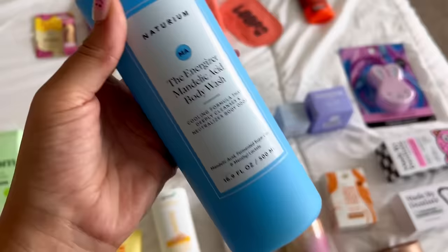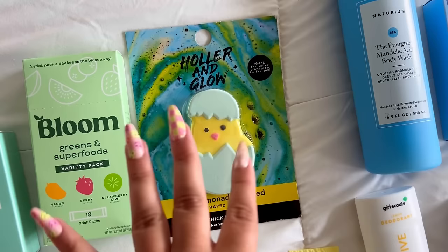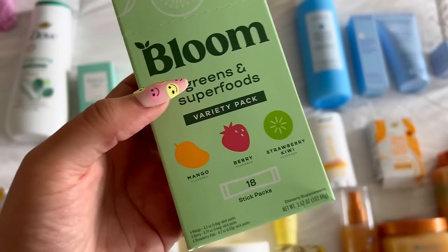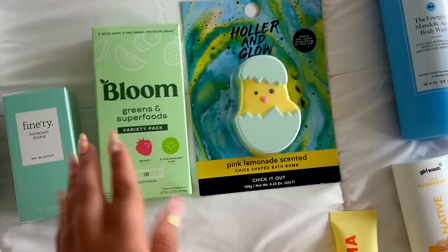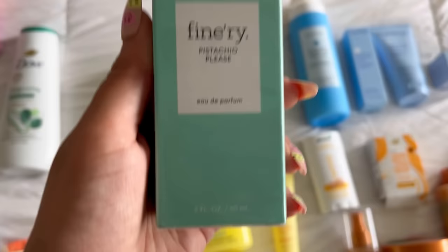This is for the Flamingo pubic line. Also for my Easter basket I picked up the Naturium Energizer Mandelic Acid Body Wash — it smells so so good. And a Holler and Glow pink lemonade scented chick-shaped bath bomb for Kale's Easter basket, since his basket has that blue and yellow theme. Going in my Easter basket is this Bloom variety pack — Mango Berry and Strawberry Kiwi. I've seen it all over TikTok; it's supposed to help with bloating and the flavors sound good, so I'm excited.